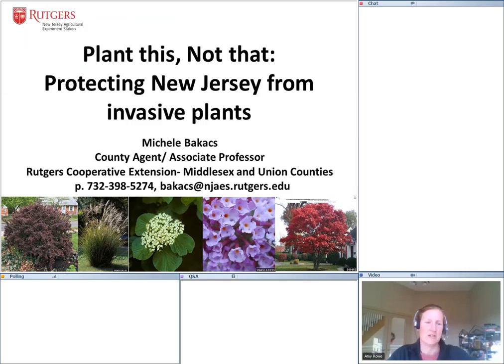Welcome everyone to our Rutgers Earth Day at Home webinar series. This is a presentation by Rutgers Cooperative Extension. Please remember this session is being recorded and will be available after the program in the next couple of days. Rutgers Cooperative Extension is the outreach arm of the university. We bring the knowledge and information gained at the university out to the local level, and right now under pandemic conditions we are doing that via online programming.